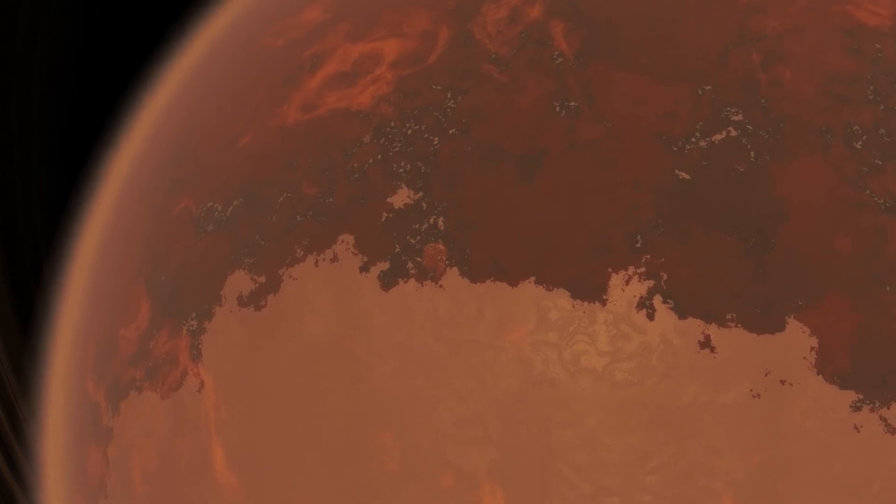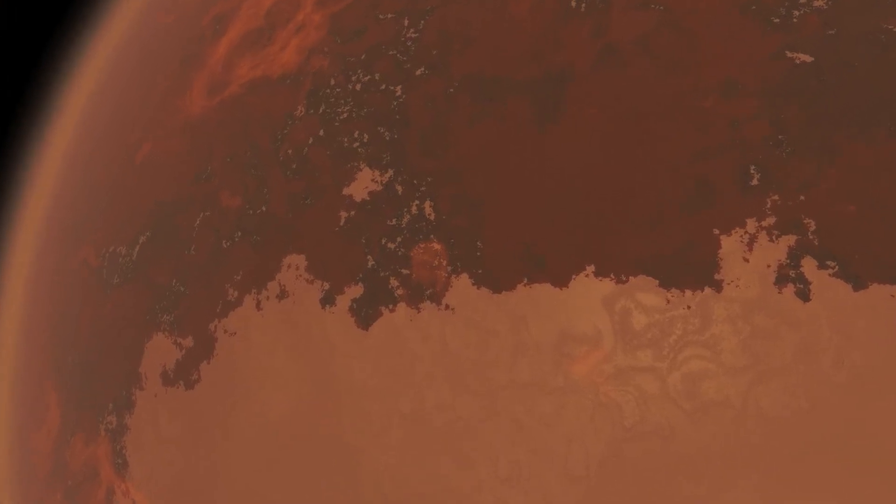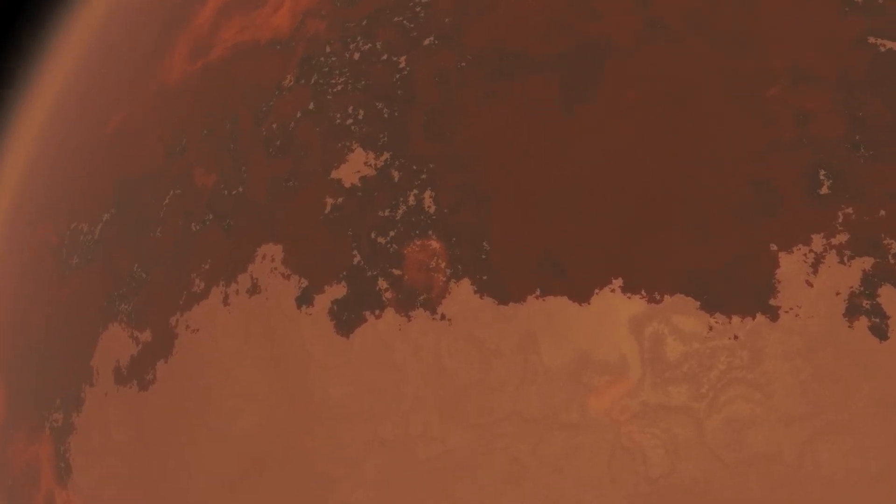Although the planet looks warm and welcoming, its surface temperatures hover around negative 100 Fahrenheit. The surface scan is already complete, and the advanced onboard computer has already selected a landing site.